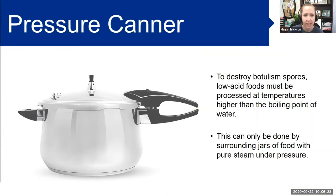We are only talking about pressure canning because that's what you need to do when canning meat. To destroy botulism spores, low-acid foods — and meat is considered a low-acid food — must be processed at temperatures higher than the boiling point of water. This can only be done by surrounding jars of food with pure steam under pressure. The meat in the jars can't simply be heated enough by water bath boiling. Canning is a great method to preserve and extend shelf life for many types of food such as meat.